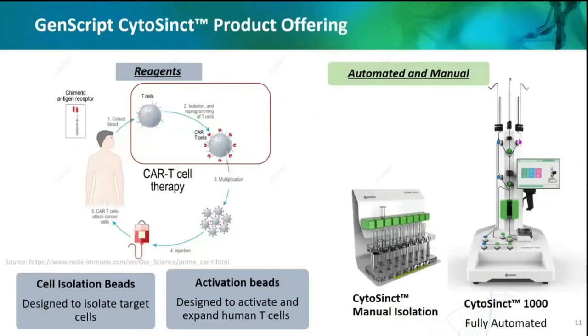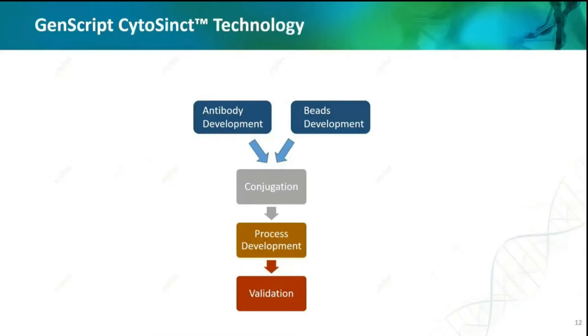Regarding this part, we can provide a one-stop solution from the isolation reagent, columns, tubing set, and to the automatic cell isolation instruments. The technology of cell isolation beads has been around for several decades, but why are there only few suppliers — especially the GMP-grade nano-sized one? There's only one. The cell isolation beads consist of a magnetic core and an antibody.